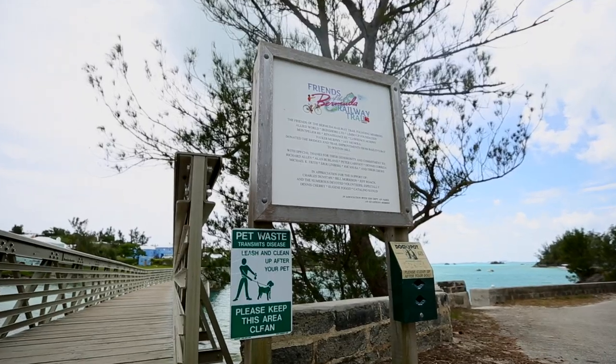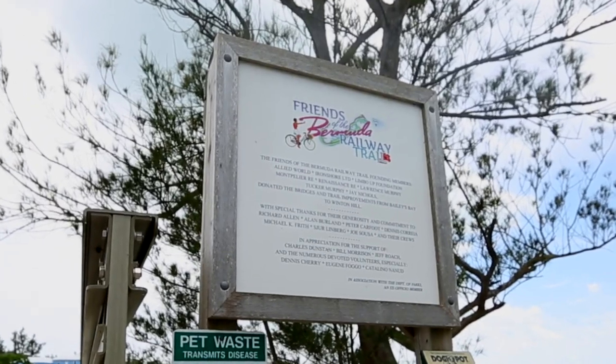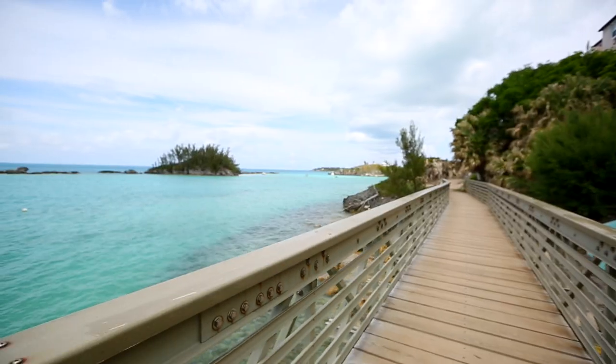The Friends of the Bermuda Railway Trail is a group of individuals and companies that got together and saw the potential of the trail. We identified five main breaks that would connect the longest and most scenic sections.